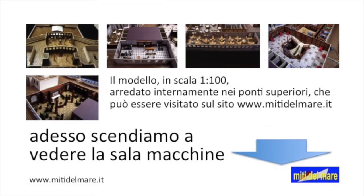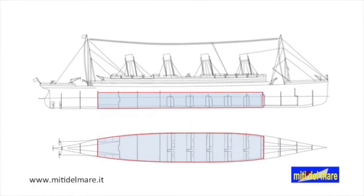Now let's go down to see the engine room. The Titanic hull is divided into 16 watertight compartments. The propulsion system occupies 9 of these compartments, starting from the 5th forward.